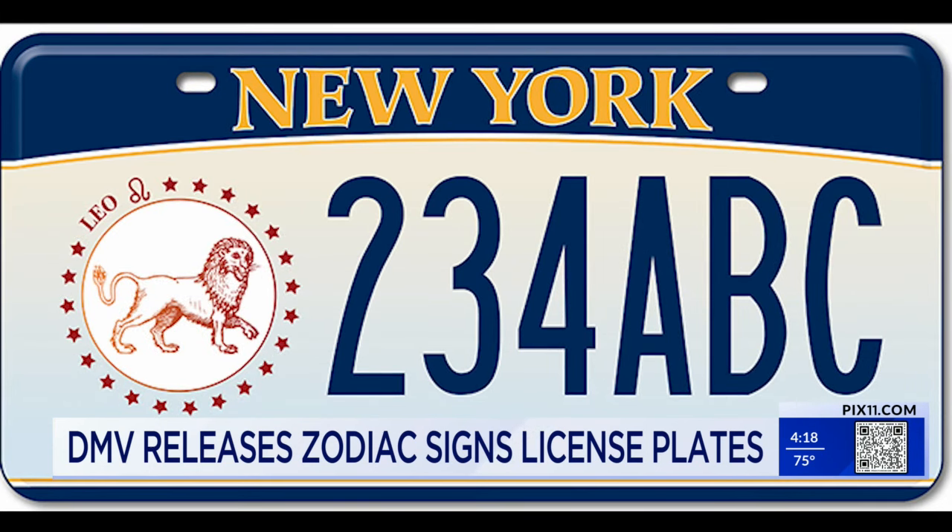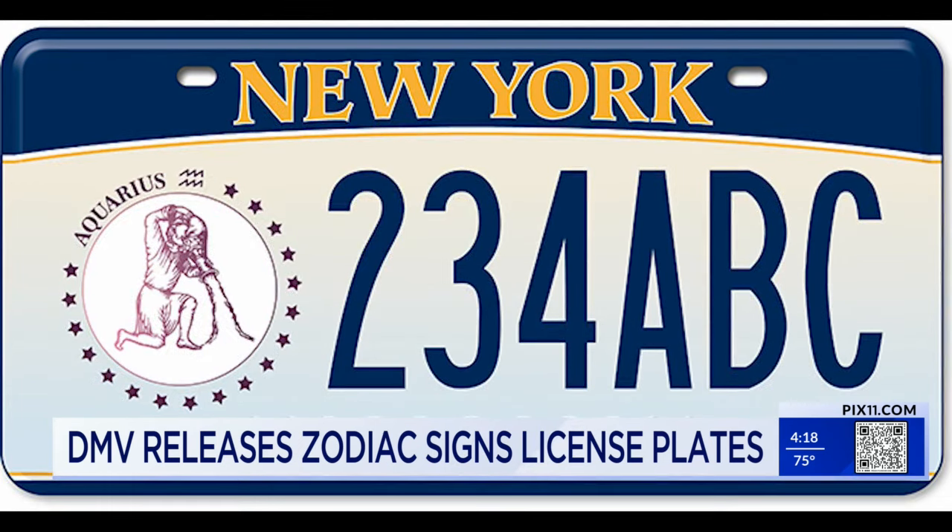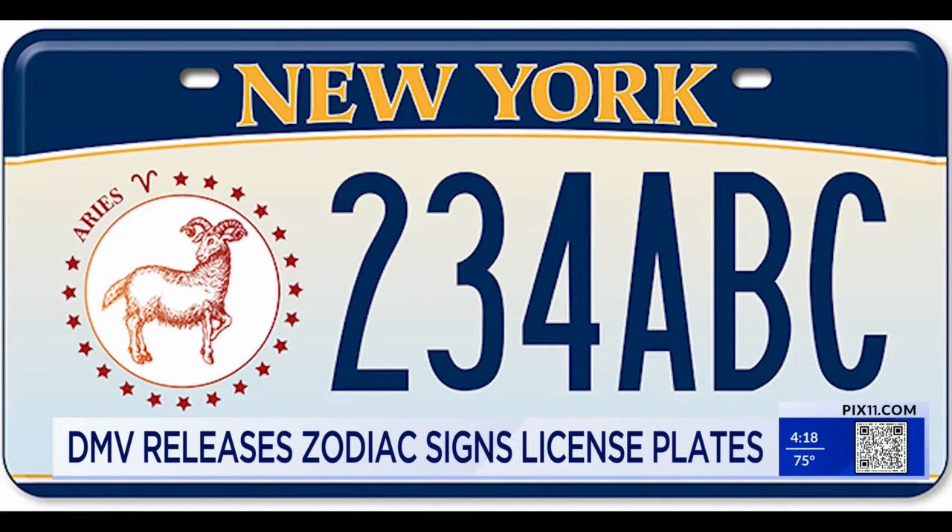It costs $60 to purchase, plus an annual fee of $31. You can apply online at the DMV's website. The link is also available on our website, Pix11.com.